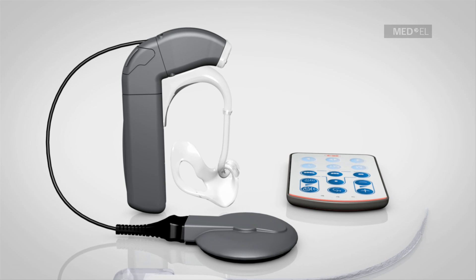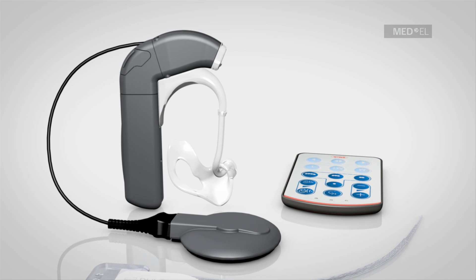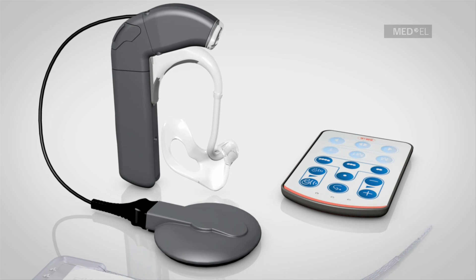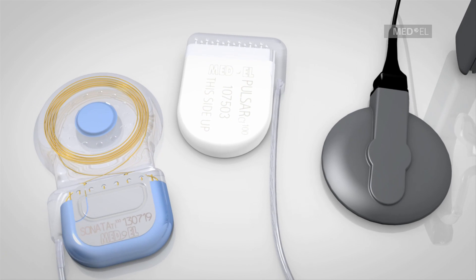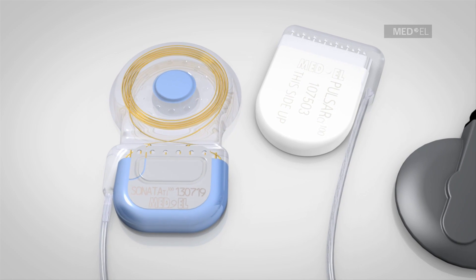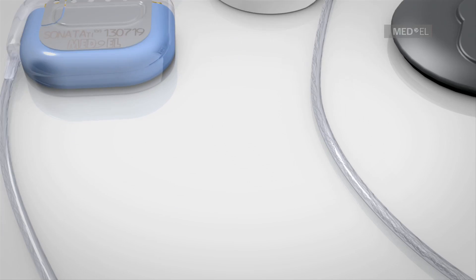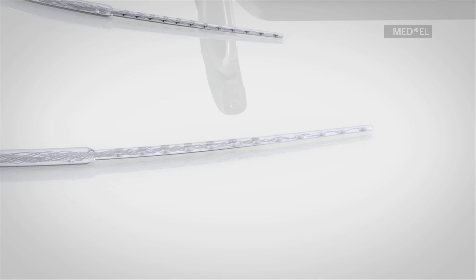The EAS hearing implant system is composed of the DUET-2 audio processor with a fine-tuner remote control and an implant. Surgeons have the choice between two powerful implant options, either the Sonata TI-100 or the Pulsar CI-100. Both implants feature the especially atraumatic Flex EAS electrode array for the preservation of residual hearing.